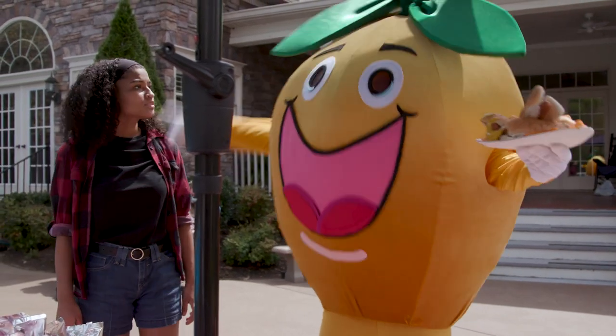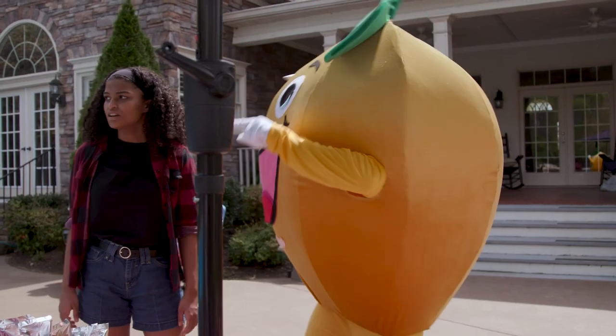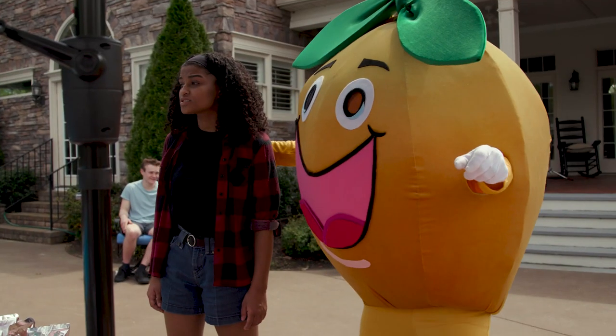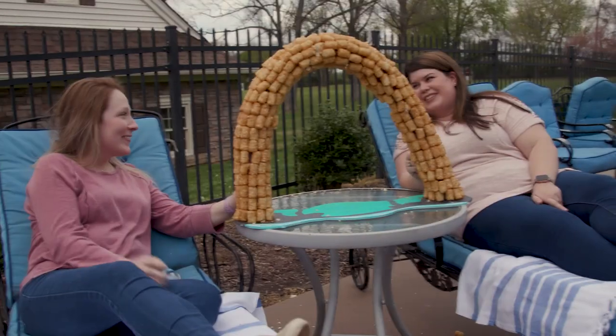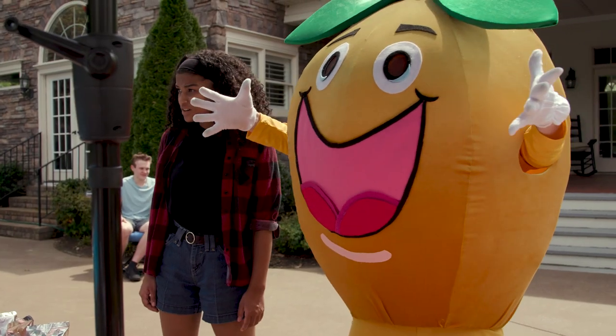What? What is that? What's going on, Peach? You tell me what that is right now! That's a person in a squirrel costume. No, that! That's a 1-37th scale model of the St. Louis Arch made out of tater tots.